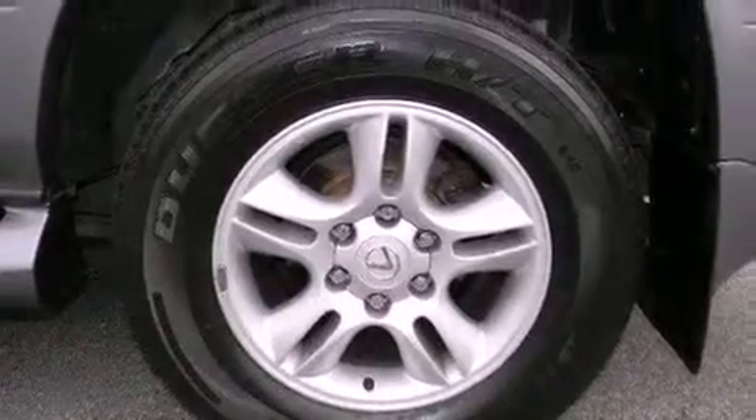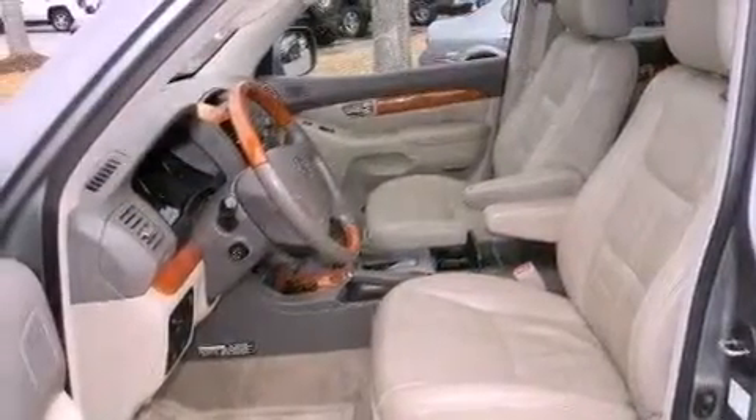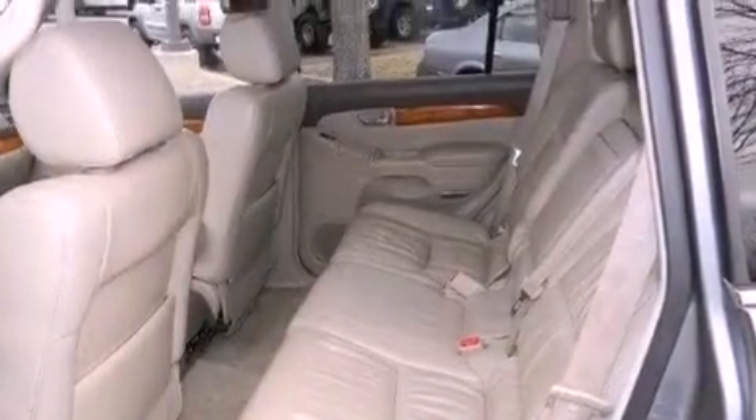Features include heated front seats, aluminum wheels, cruise control, a premium audio system, leather seats, running boards, cargo tie-downs, a traction control system, memory settings for the driver's seat positions so you can recall your favorite position with the push of one button, and an air suspension system.